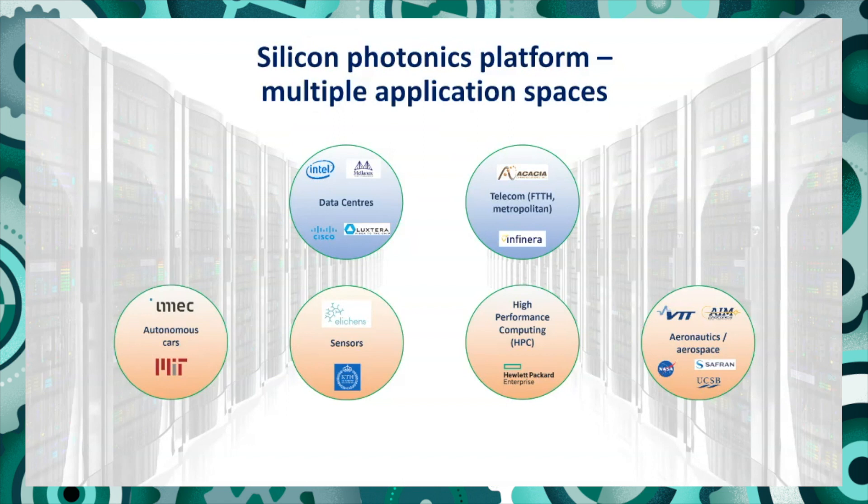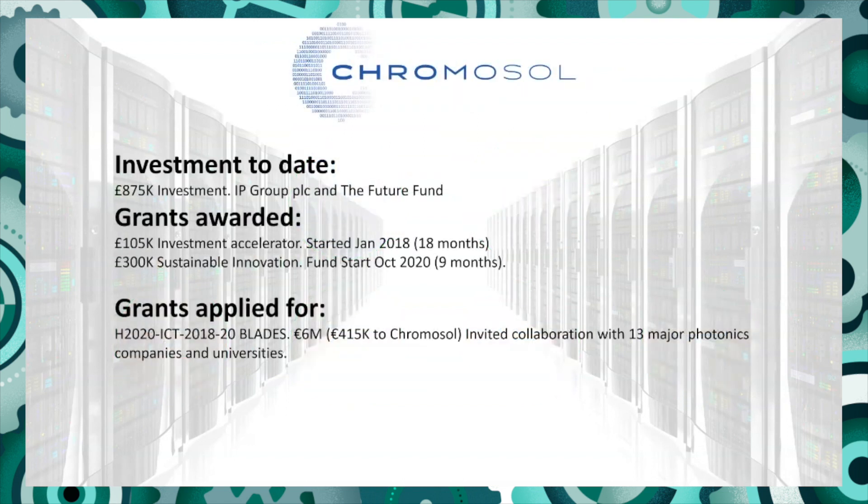This year we managed to raise another £500,000 in investment from IP Group and the Future Fund. Using this we were able to secure a £300k Sustainable Innovation grant from Innovate UK, which is due to start next week, and this has allowed us to expand our team. Because this technology is so exciting, we've also been invited to join a major Horizon 2020 photonics grant with 13 major photonics companies and universities, who can see what Chromosol can do for their existing approach by putting gain directly onto chips.